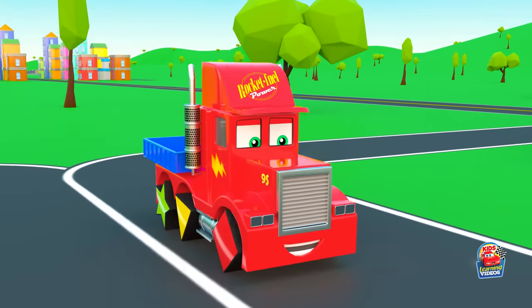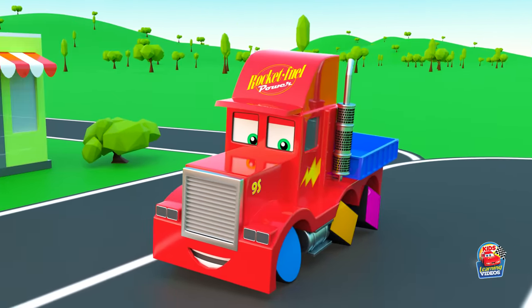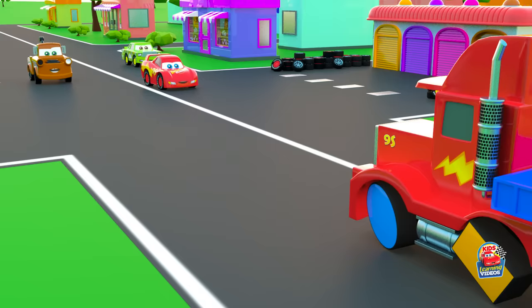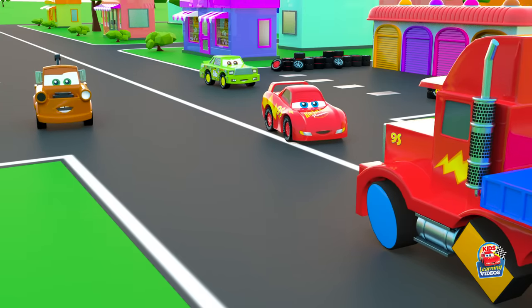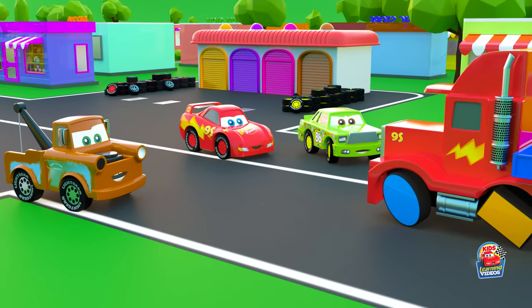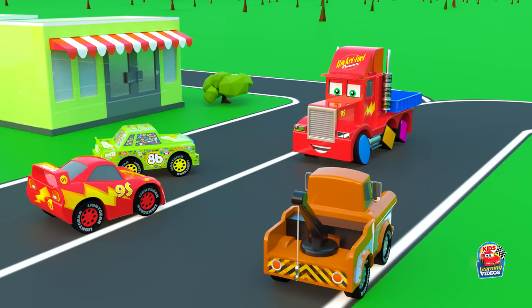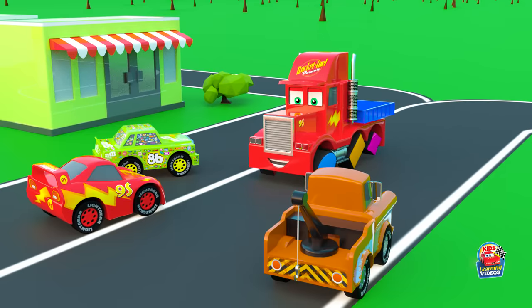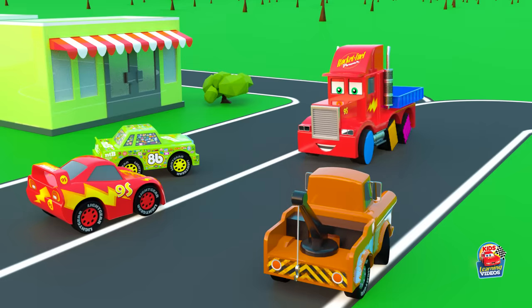Big truck, have you decided to try the unusual wheels too? Guys, look what he's got instead of wheels. It's not very convenient, but it's so fun!